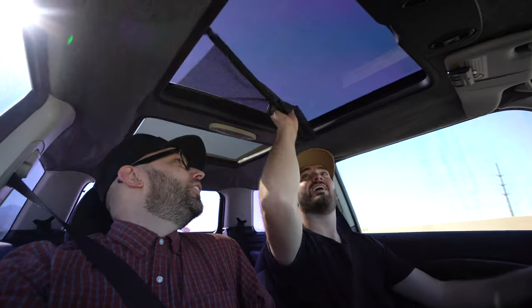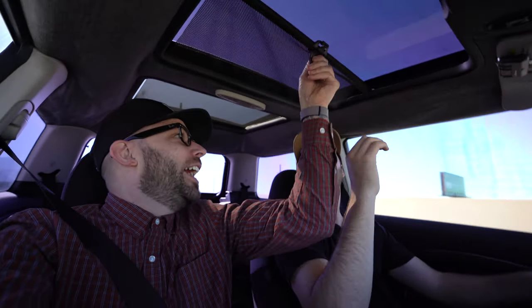Yet another thing has gone wrong on the Mini Cooper — this is not safe. It was working fine when I got it and now it's completely broken. Oh my gosh.